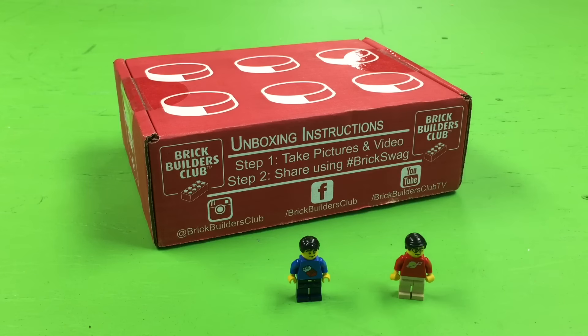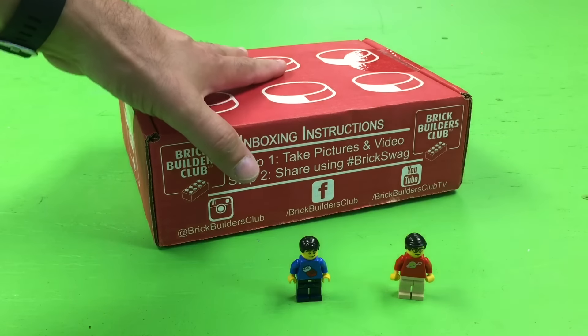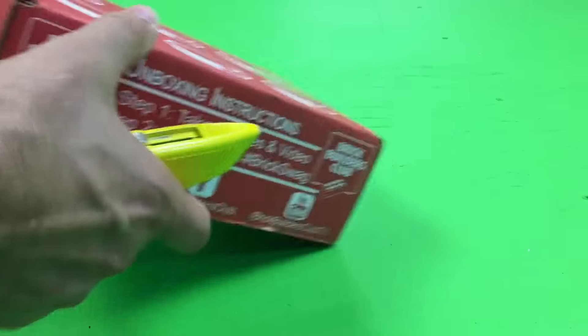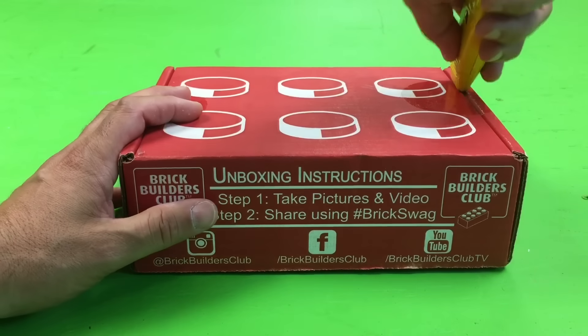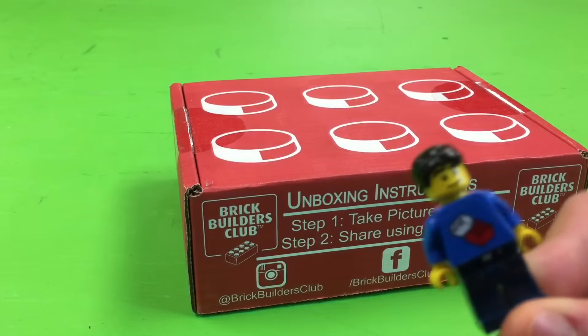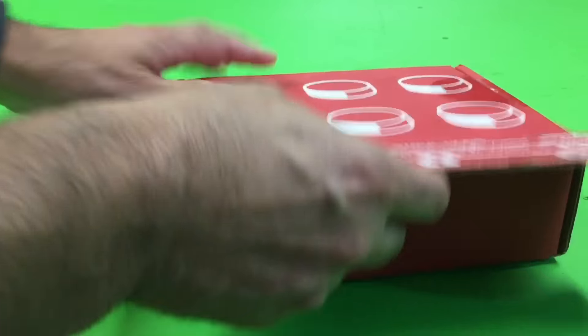You want to see what's in it? Yes, I do. All right, what's in it? I think it may have something to do with BrickSwag. BrickSwag!